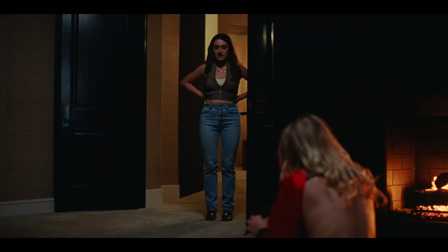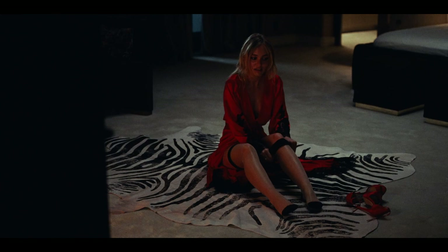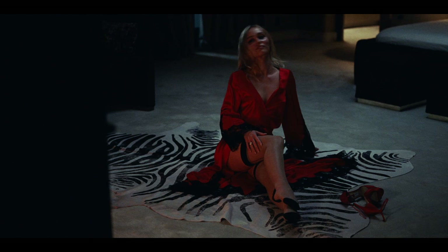Is that what you're wearing? Yeah. With heels? I want to be taller than him. My favorite look, I would have to say, is the red robe that she was wearing at the photo shoot. She wears these stockings and the heels and the whole thing, and it really felt like a movie star moment for her.